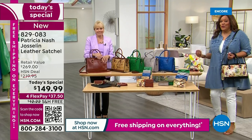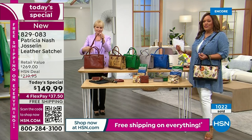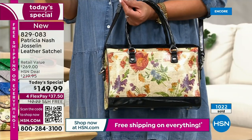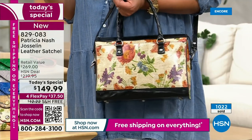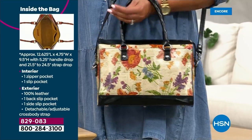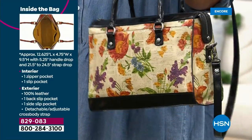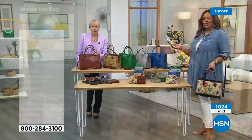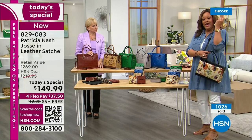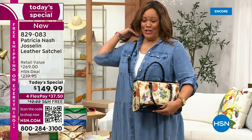Let me give you the measurements. It's about 12½ inches in length, nearly 5 inches wide, and 9½ inches high. The handle is actually 5 inches, very easy to carry with its twisted rope design. With the crossbody, it's 21½ to 24½ inches. I'm practically six feet tall and this works for me — I'm a tall glass of water.